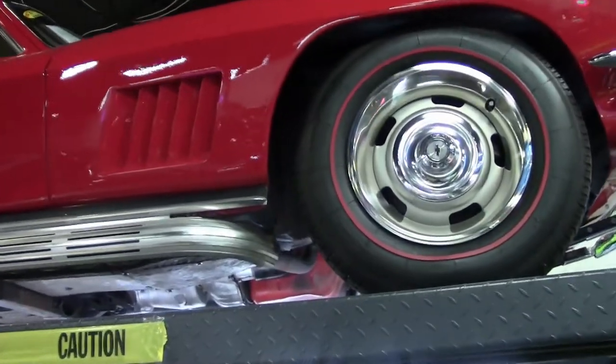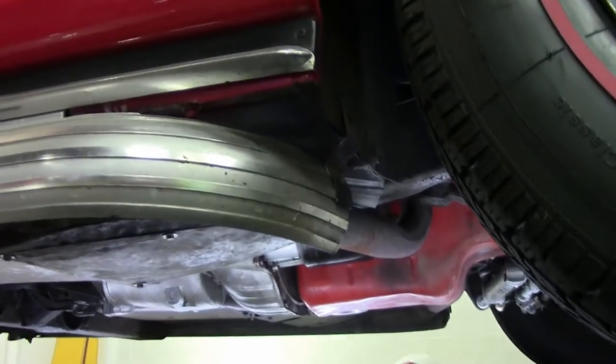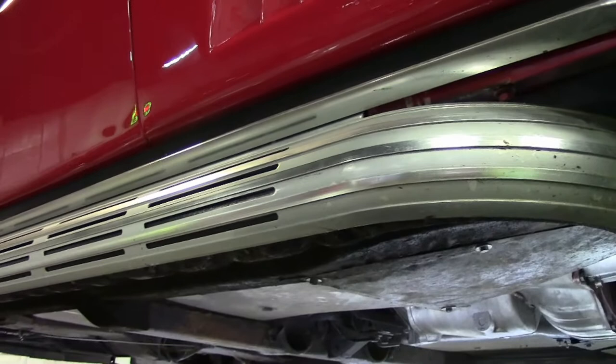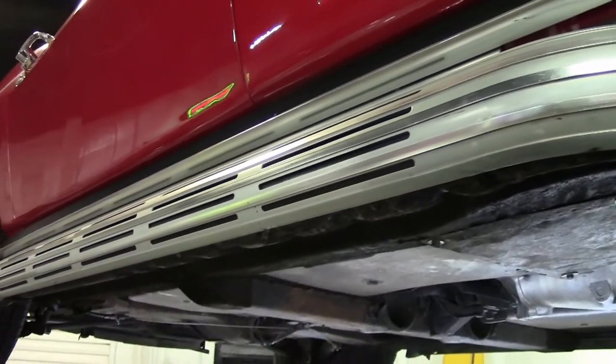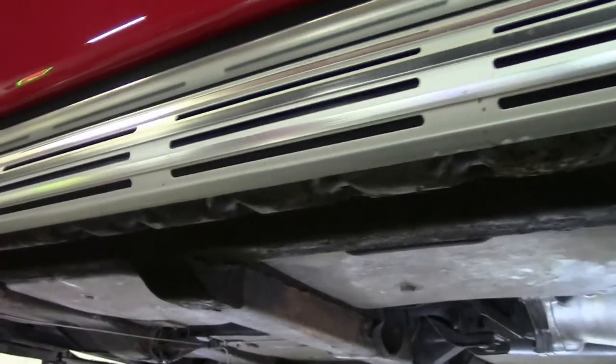Lately side pipes seem to be an issue, with people wanting original side pipes. Just to give you a feel — the off-road exhaust system for 1963, there was none delivered. Of all the cars made, all 22,000 of them in 1964, the off-road exhaust system consisted of 1,900 cars.